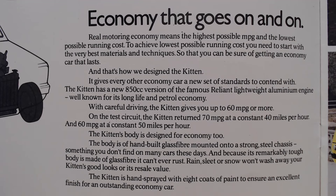That's how we've designed the Kitten — it gives every other economy car a new set of standards to contend with. The Kitten has a new 850cc version of the famous Reliant lightweight aluminium engine, well known for its long life and petrol economy. With careful driving the Kitten gives you up to 60 miles per gallon or more. On the test circuit the Kitten returns 70 miles per gallon at a constant 40 mph and 60 miles per gallon at a constant 50 mph. The body is of hand-built glass fibre mounted onto a strong steel chassis, and because it's a remarkably tough body made of glass fibre, it can never rust. The Kitten is hand sprayed with eight coats of paint to ensure an excellent finish.